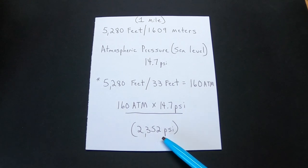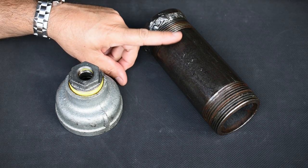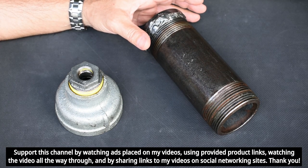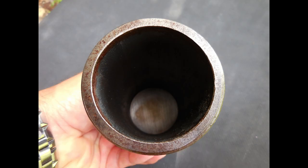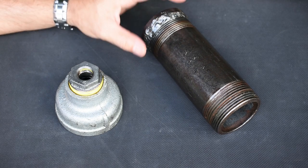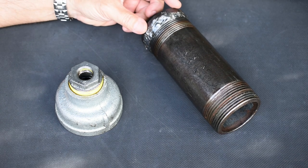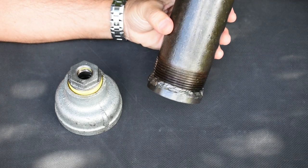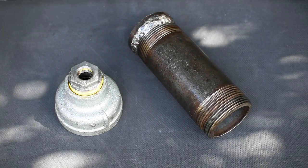Now that you know the testing pressure required, let me take you outside and show you the testing vessel I made. Right here is the pressure testing vessel I put together using a two-and-a-half-inch diameter thick-walled steel pipe. The walls are roughly four-and-a-half millimeters, or three-sixteenths of an inch. Standard galvanized pipes from Home Depot or Lowe's are much thinner and I do not want to put very high pressure in a thin-walled pipe. On one end I welded on a seven-sixteenths-inch thick mild steel disc, and this should have no problem handling very high pressure.